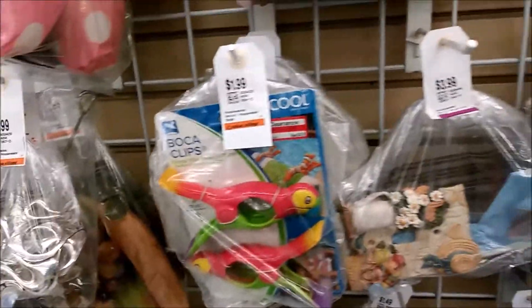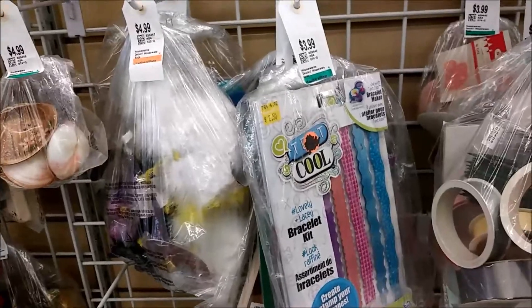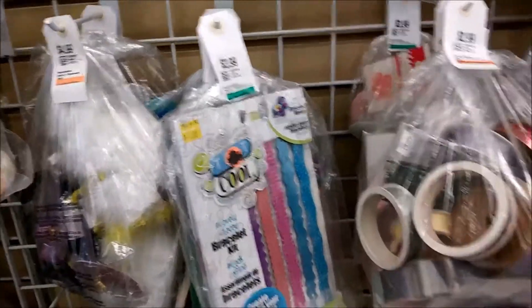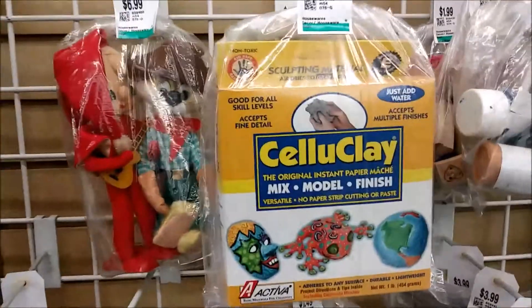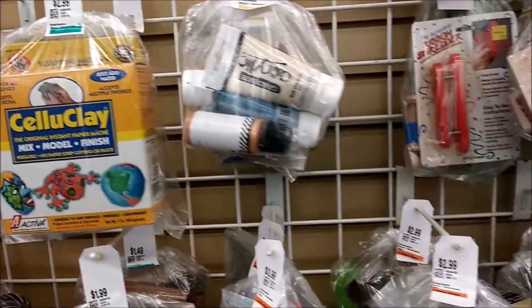Bird chip clips — those were kind of cute. And craft kits. I don't know why that's not over with the rest of the crafts or with the toys. The logic of how they arrange things sometimes totally escapes me.